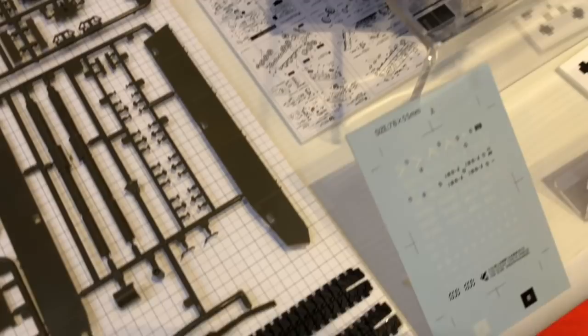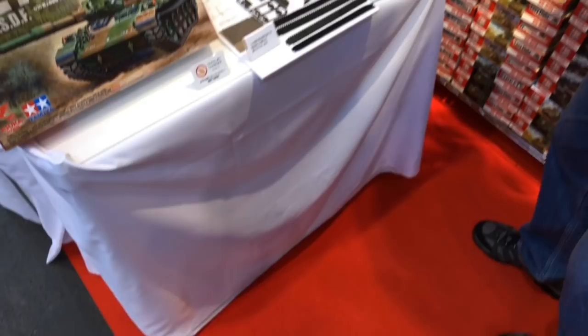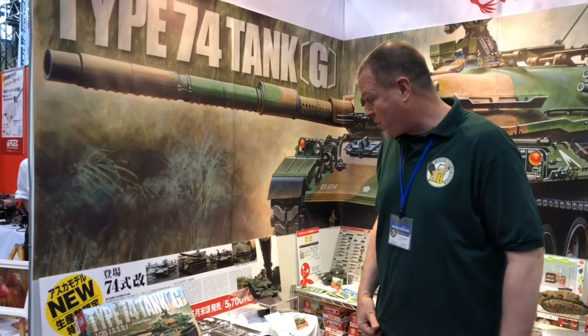This is a very interesting kit, coming in at 5,700 yen and releasing at the end of this month. You can probably be pre-ordering it — it's up on HLJ right now. So fans of Japanese armor, Godzilla movies, and attempts to keep old tanks running for a long time — this is an excellent kit from the fine folks at Asuka.